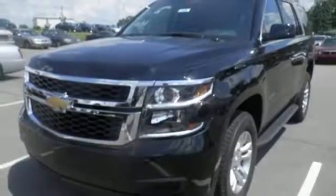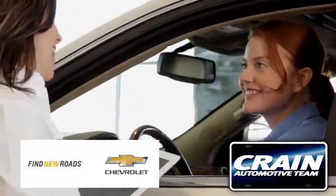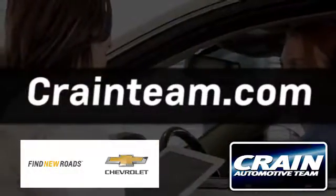Get behind the wheel of uncompromising performance today when you come in for a test drive. Visit us anytime at crane-team.com.